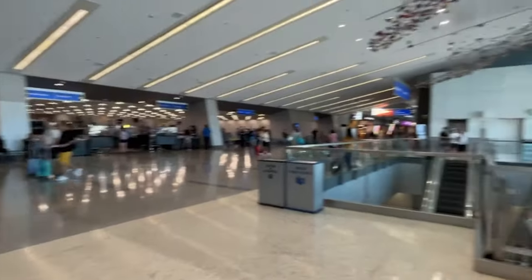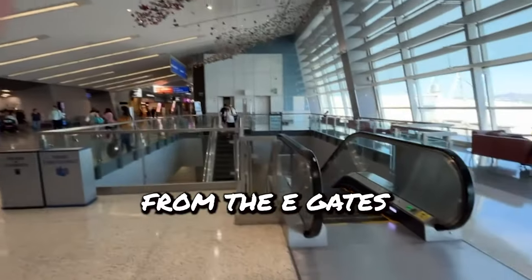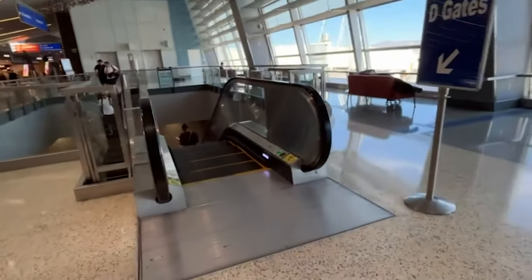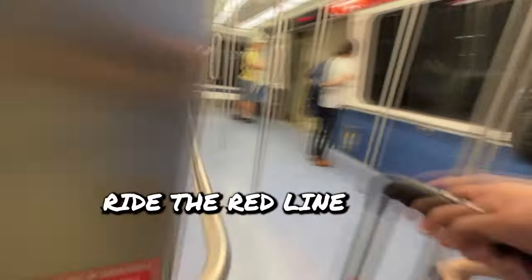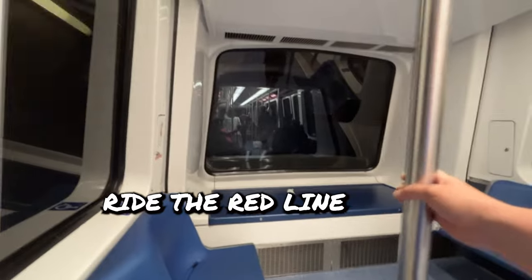From the E-Gates, go towards TSA. There will be a set of escalators. You're going to take the escalator down towards the tram to the D-Gates. Take the red line over to the D-Gates.